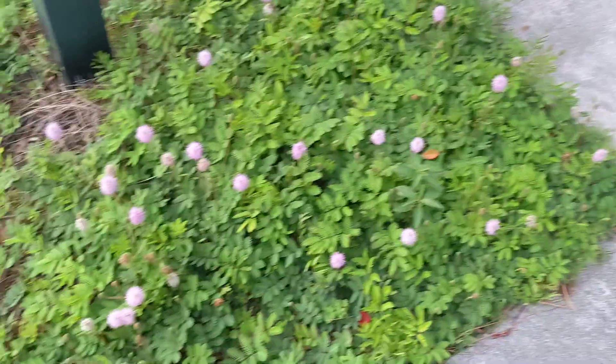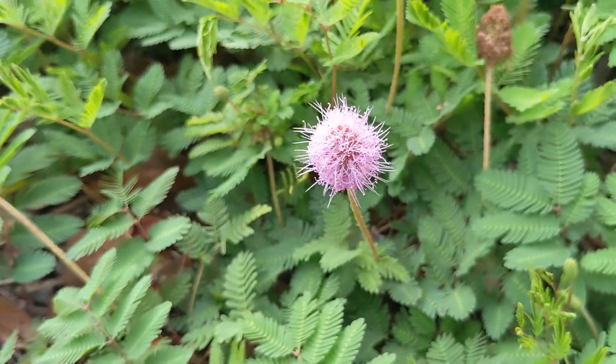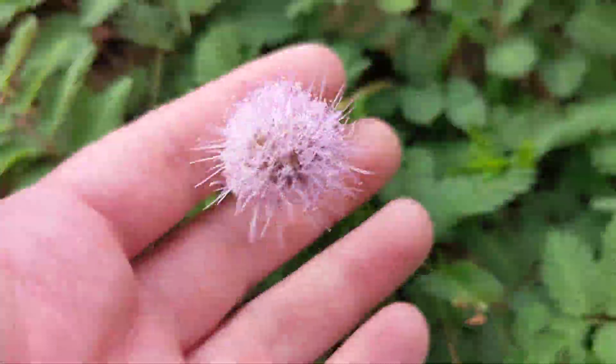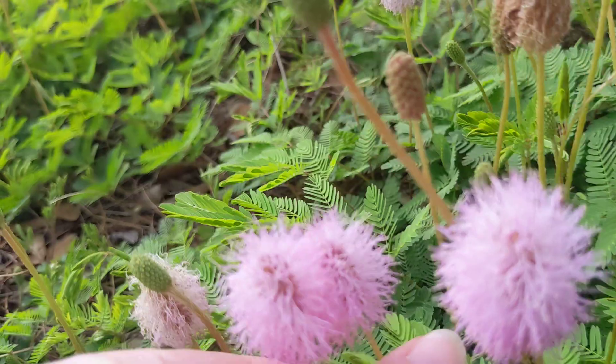We're doing another video, but this time it's not for candle lilies. These are — well, they do get called puffballs. I forget what their scientific name is, but these are native. They're super cool. We saw some when we went to Florida, and I didn't realize they were native, where I would have gotten